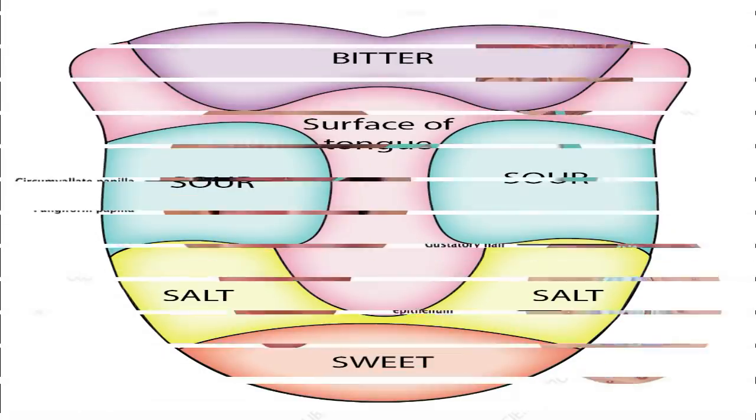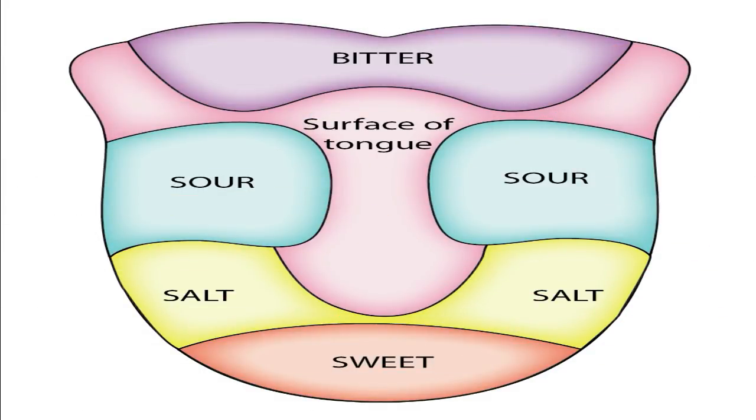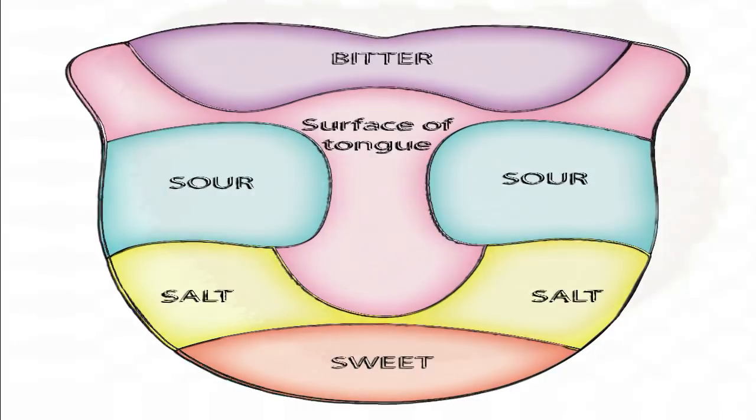Papillae have taste buds so you can taste everything. People are born with 10,000 taste buds. As a person ages, some of the taste buds die. An old person may have at least 5,000 taste buds. This is the reason why some food may taste stronger for you than for an adult.